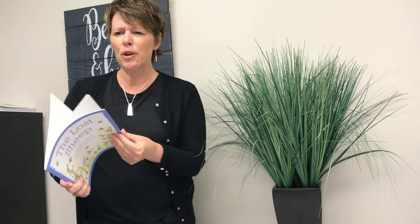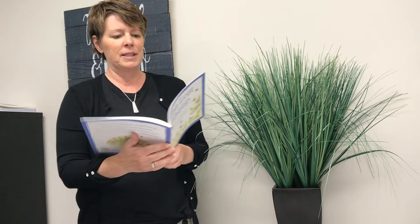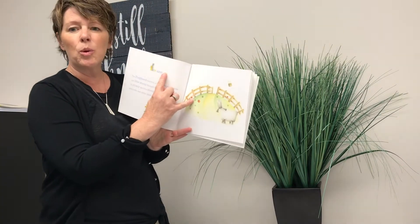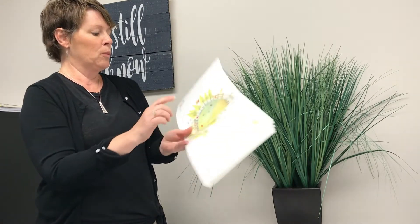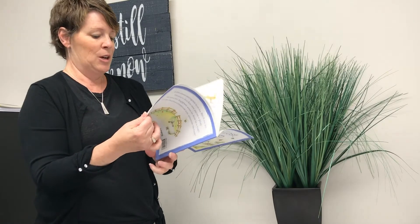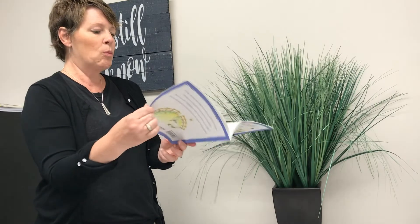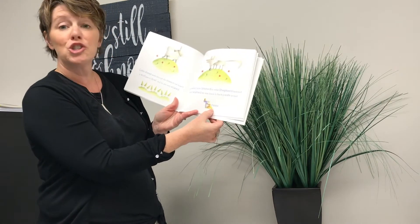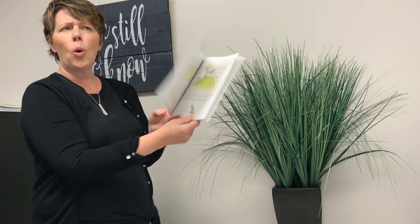I'm going to look through the book again. I remember there were four words that were very important in the story — in fact, they were written very big. You might not have been able to see them. One is the word lane. One was the word orchard. One was the word stile, the word I told you to listen for. And one was the word trees.